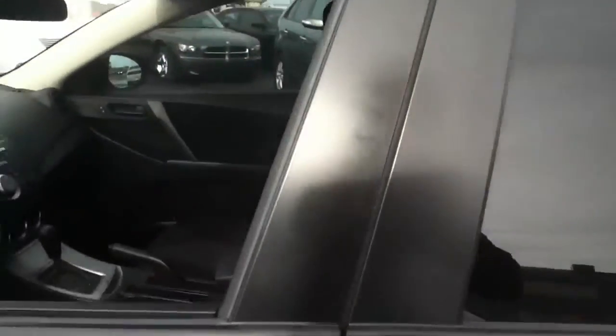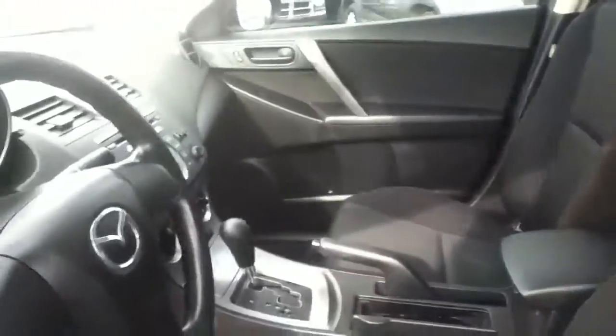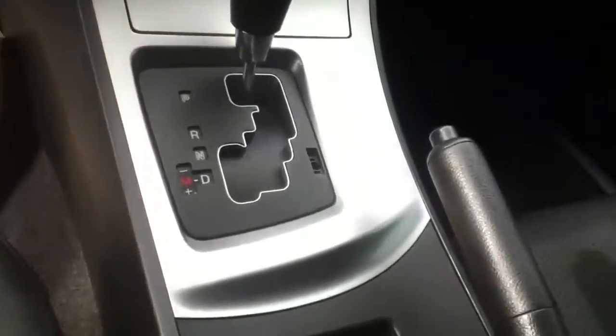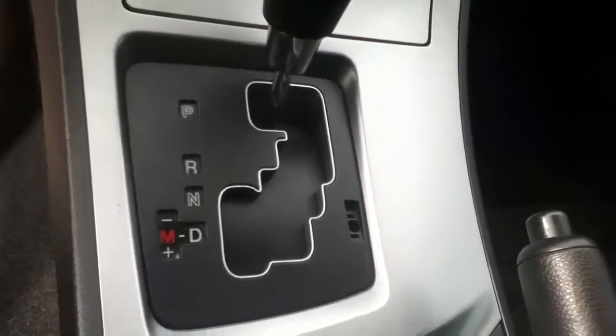As you go through here, obviously power options on the door, windows, locks and mirrors. This is a full cloth interior but it is an extremely nice interior. Looking a little bit further in, very nice instrument dash, and very similar to the blue one as well with the automatic transmission and the manual mode.